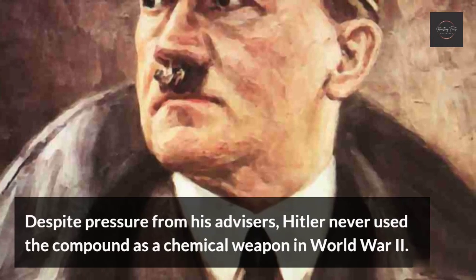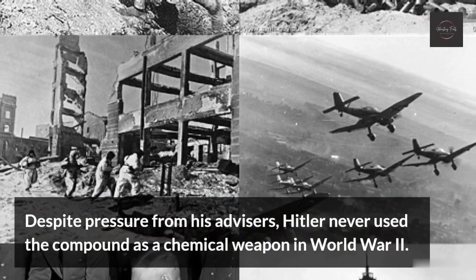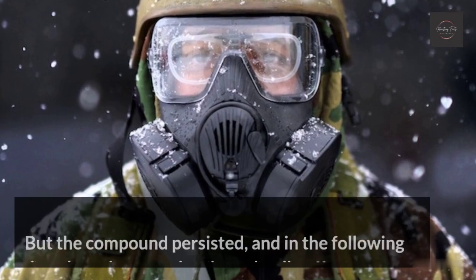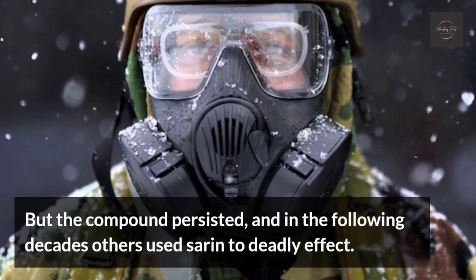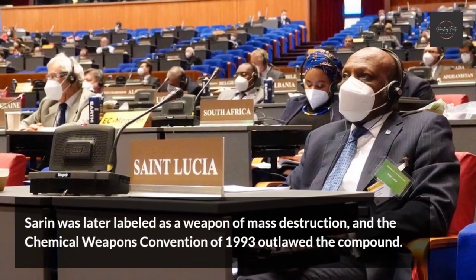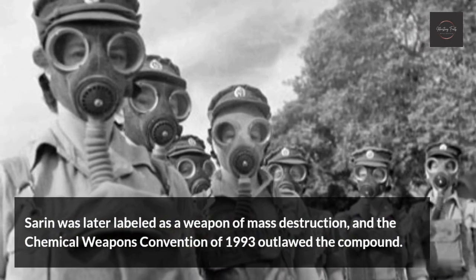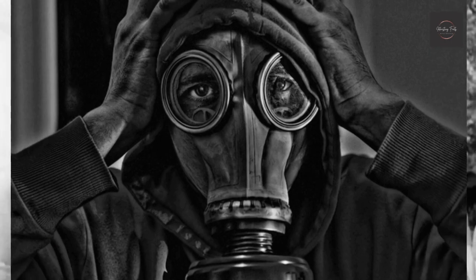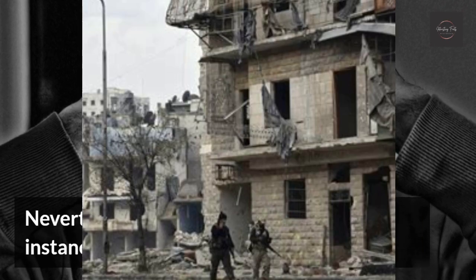Despite pressure from his advisors, Hitler never used the compound as a chemical weapon in World War II. But the compound persisted, and in the following decades others used Sarin to deadly effect. Sarin was later labeled as a weapon of mass destruction, and the Chemical Weapons Convention of 1993 outlawed the compound. Nevertheless, there have been several instances of the use of Sarin since.